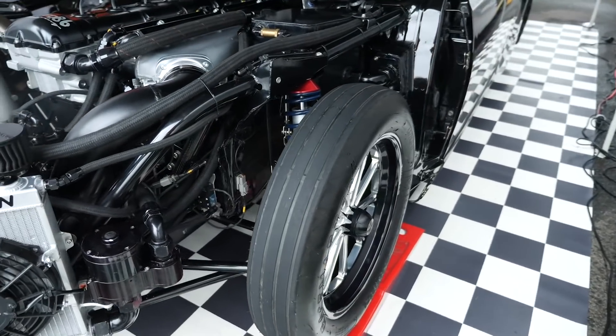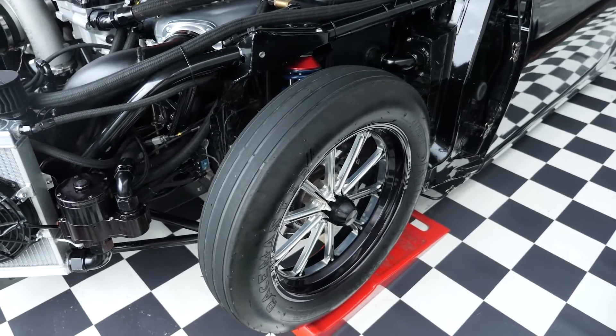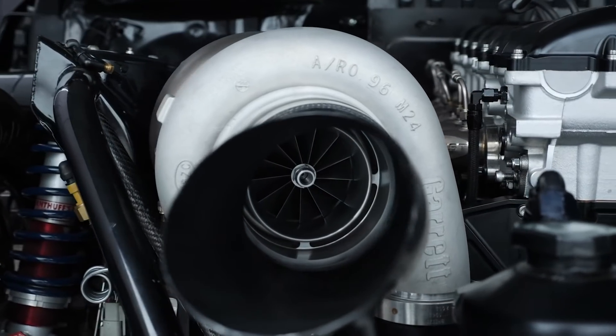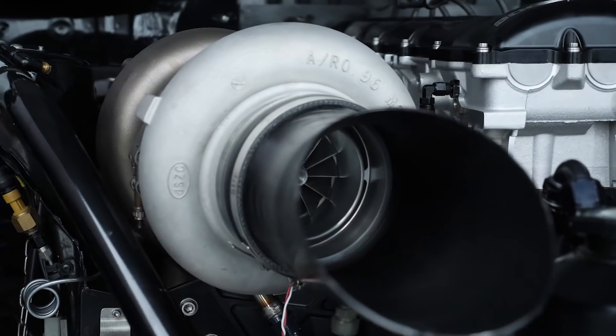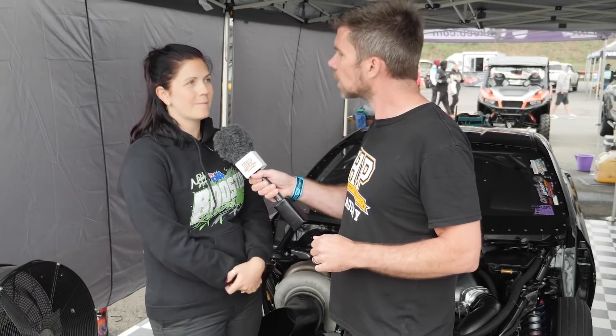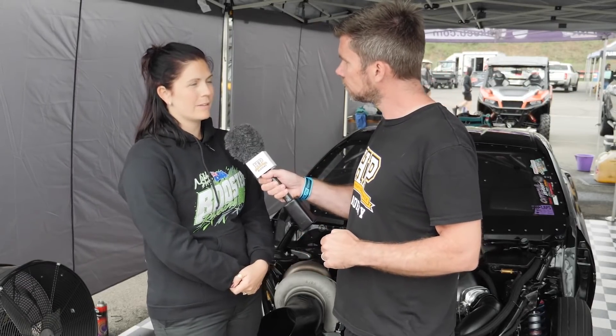Now, we haven't talked about your record so far, but this car has gone 6.55 at 217 mph, which is a world record for six cylinder radial. Yes, that's correct — we're the fastest import radial car in the world, which basically means the fastest six cylinder, and we're not too far behind the V8s. The engine is producing about 2,500 horsepower to run those times, and it's run as fast as 219 miles per hour on another pass.